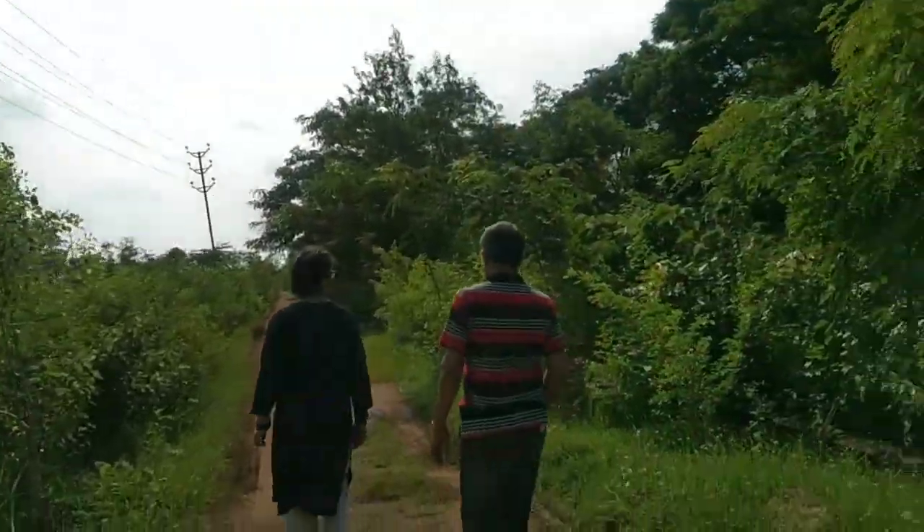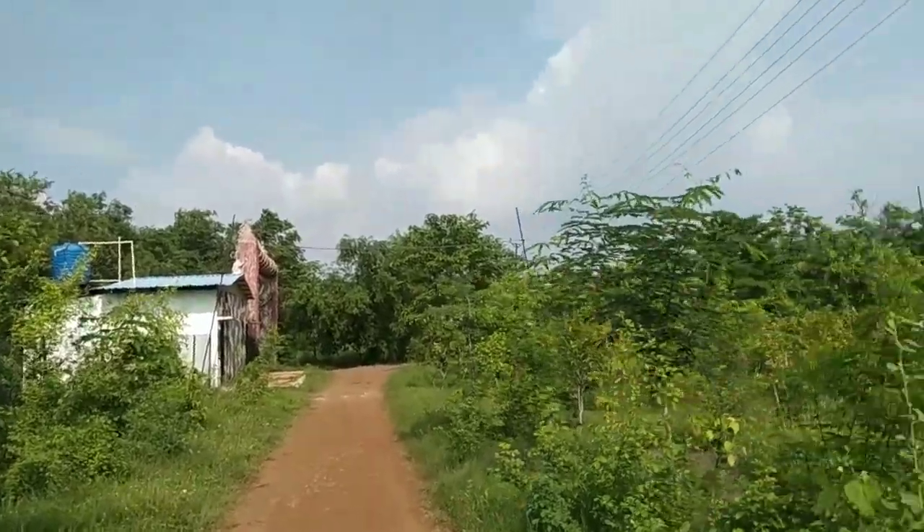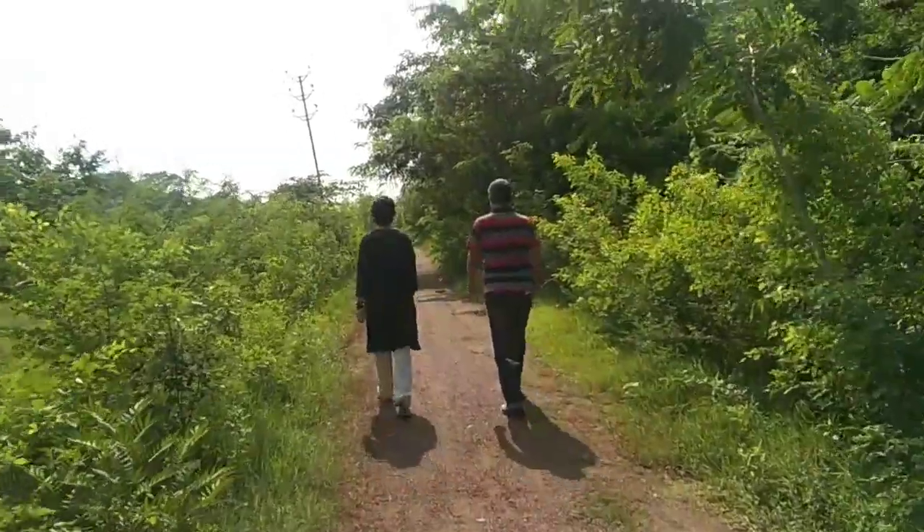Hi guys, welcome to today's vlog. So today we are in Wetland Biodiversity Park, and why we are here we will reveal in the next video. So stay tuned — if you haven't subscribed, then subscribe.